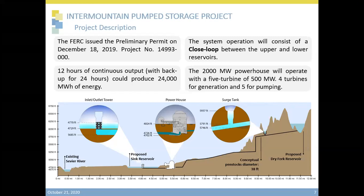The existing operation is a closed loop and water cycles between the upper and lower reservoirs. The 2,000 megawatt power plant consists of four turbines of 500 megawatts for generation, and one additional turbine of 500 megawatts used for pumping. In this diagram, you can see one of the possible alternatives for the lower and upper reservoirs. The lower reservoir is separated from the Sevier River. Water will be pumped through the powerhouse to the pressure tunnel and then pumped uphill to the upper reservoir. Approximate elevations are shown on the left side of the graph and distances on the bottom.